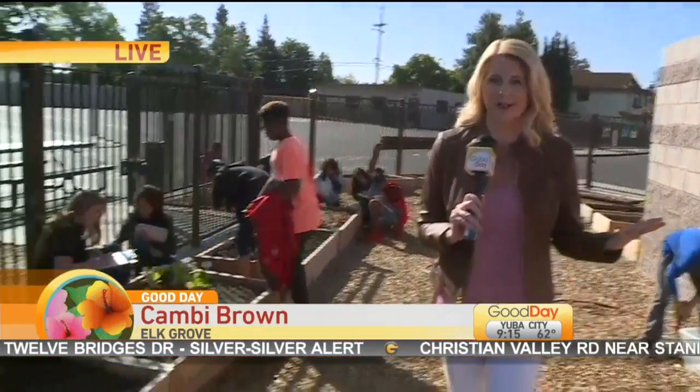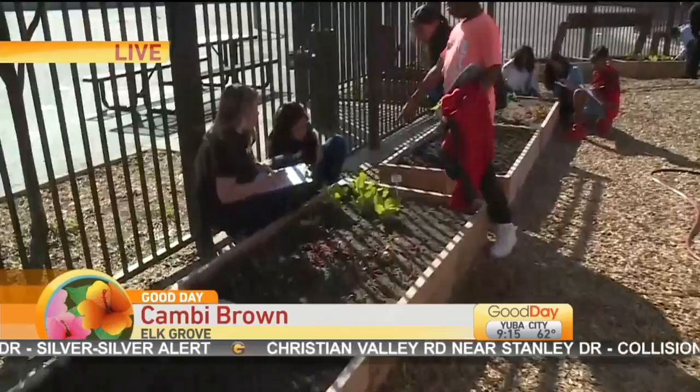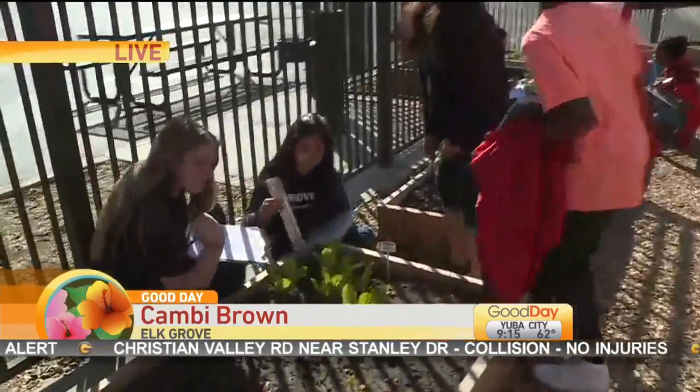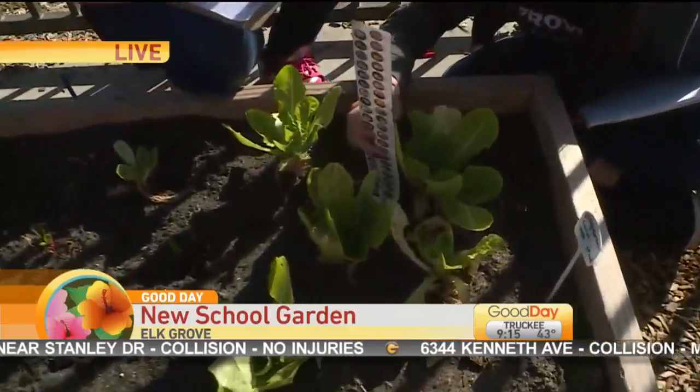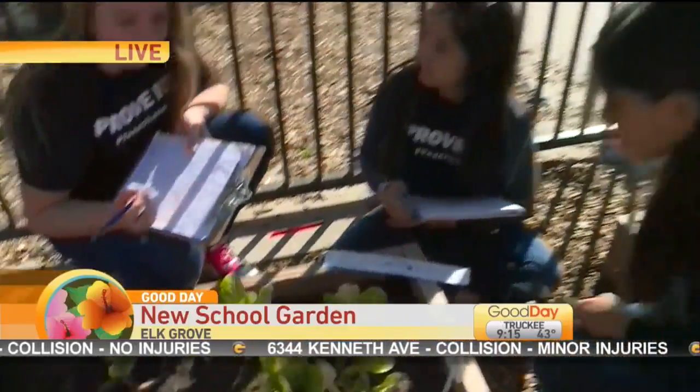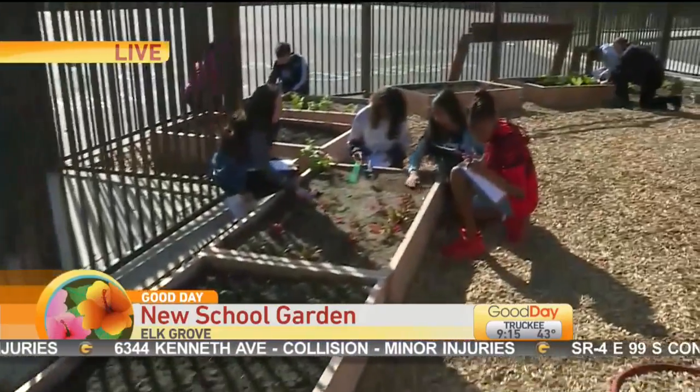Good morning. This week we were at a different elementary school that was working on making sure that they had a garden there for teenagers to use. One of the things one of the teens said is this is becoming something that kids are not getting to do very often, and they really enjoy doing it and learning where their food comes from. So we are here at Marion MCS Elementary.